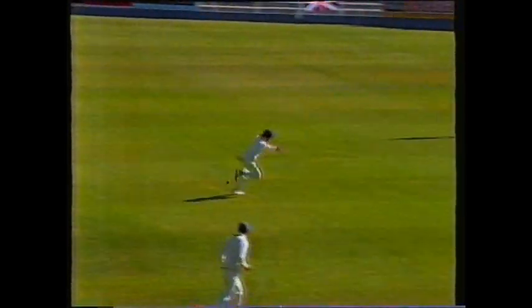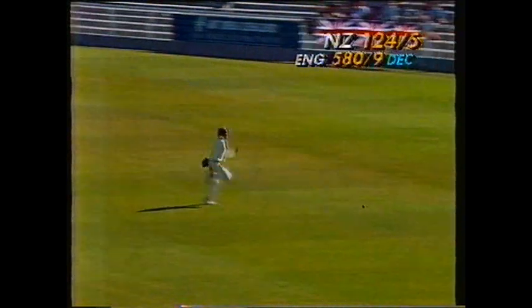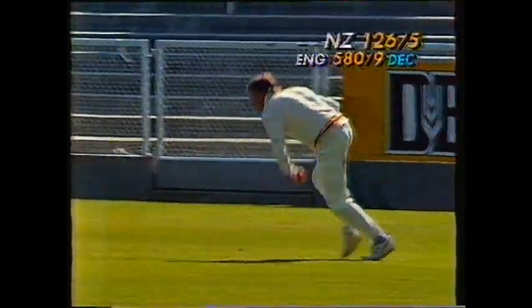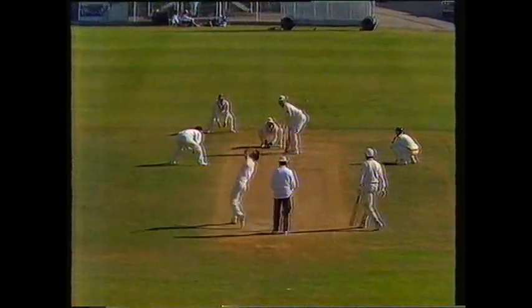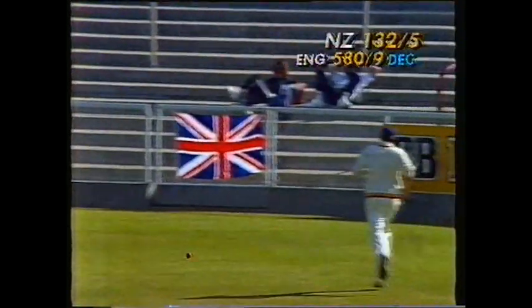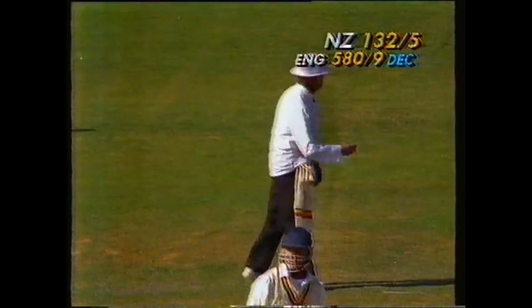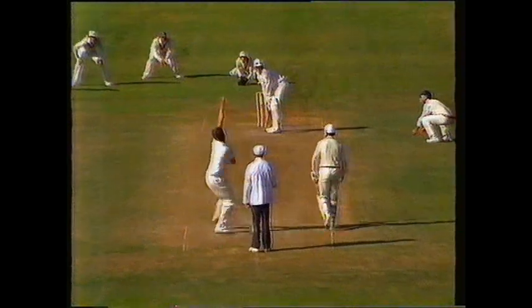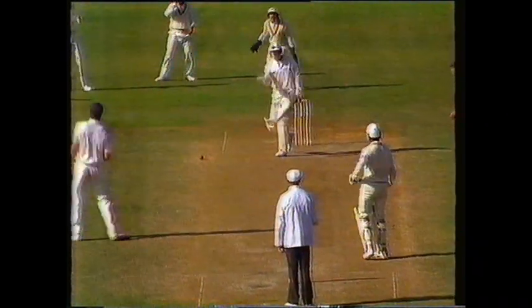Martin Crowe, down the wicket, driving on the onside — just runs here. And Dermot Reeve after it. Tussnell, sweeping Crowe — he should get four for this. Tussnell away behind square. Oh, that's an awkward one from Pringle. It looks as if Crowe was stood on that sore hand, doesn't it, Grant?